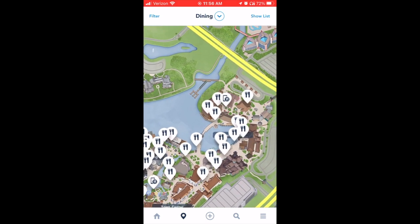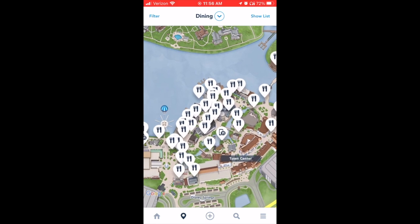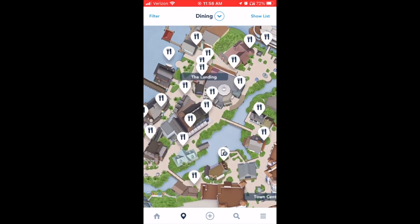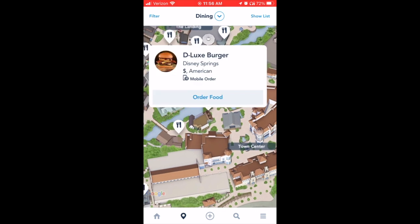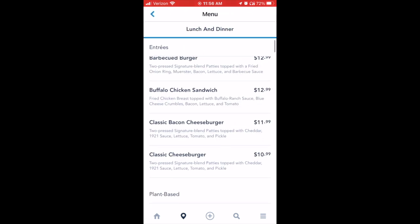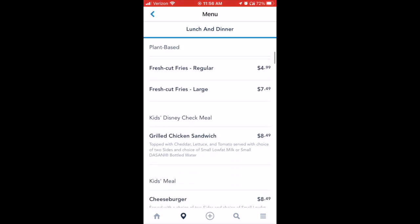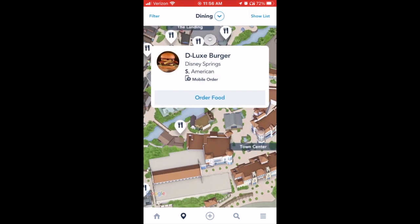We actually ended up going here twice because the lines to get food in Disney Springs were really long. But this is Deluxe Burger, which is really hard to find on the map — but we found it. This is a burger place. They've got gluten-free buns. They only have a few burgers, I think four of them. They've got a plant-based burger if you're vegan, and it was excellent both times.